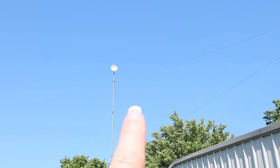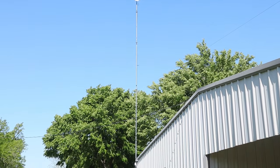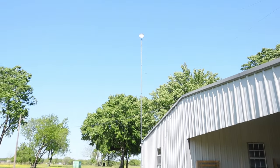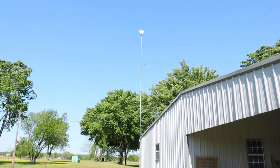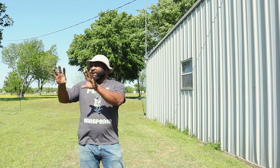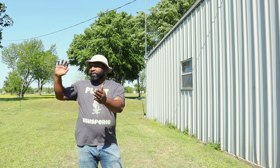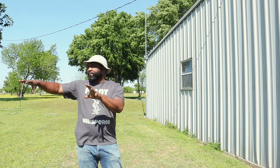One of our first priorities was to have this internet post installed for obvious reasons — we need to be able to get online and upload our videos. Now that we're going to possibly have the garden right there, I want to possibly build a cattle panel greenhouse probably right about here, so that way Mrs. Naked Gardener can start her flower and herb starts right here.